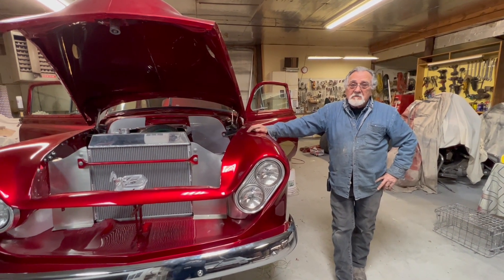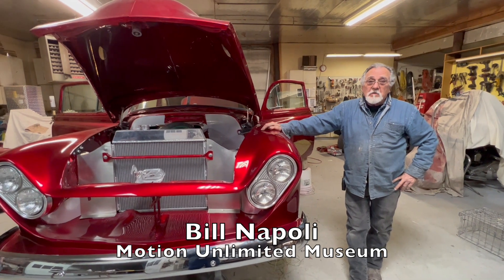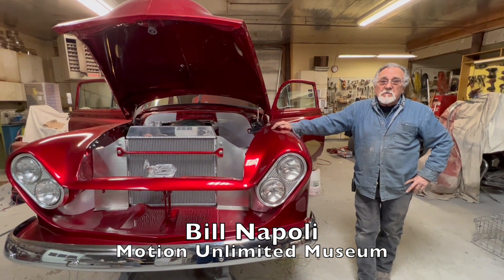Well, here we are again, and it's crunch time. We're up to the end of our construction project.